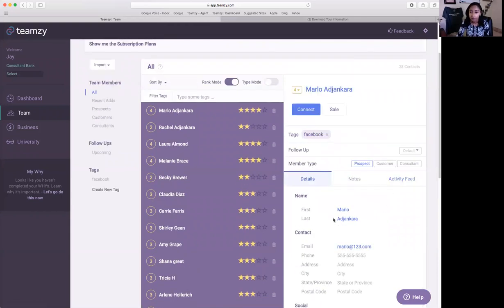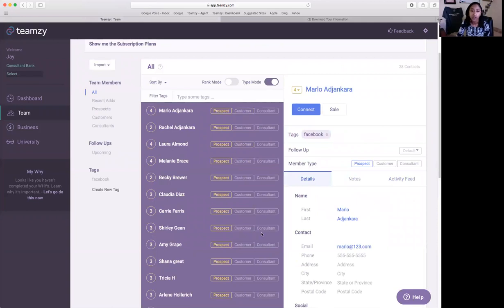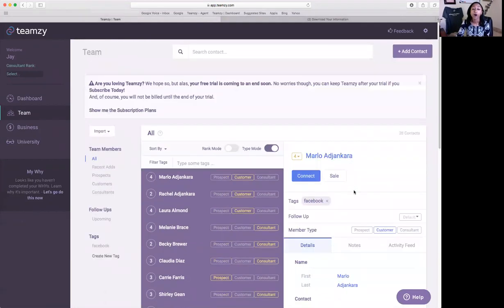As you're updating information, you can click on Type Mode — it displays everyone's current type. You can say these people are customers, this person's a consultant. These come in pre-tagged from Pulse so you may not have to worry, but know you have the option. Beyond that, you'll add information and add people as you go along, because Teamsy is a lead generation system — it's always tracking that goal. Have you added some folks today? Have you introduced new people to the products and services you offer?